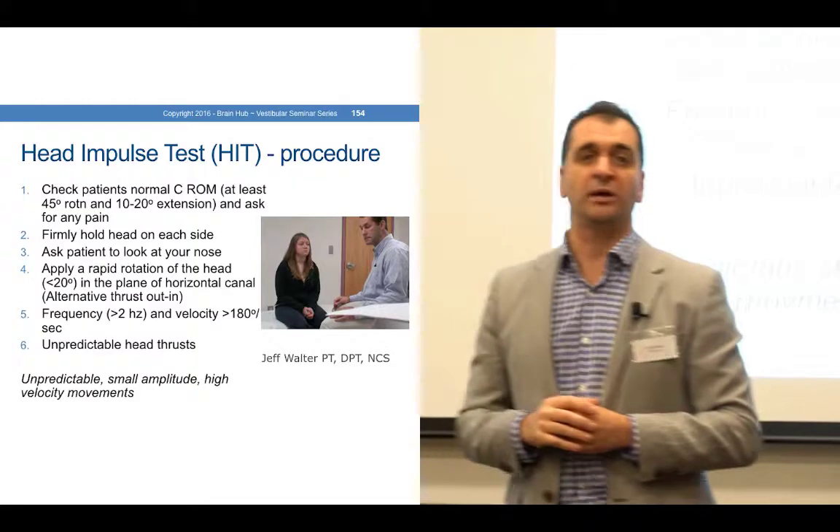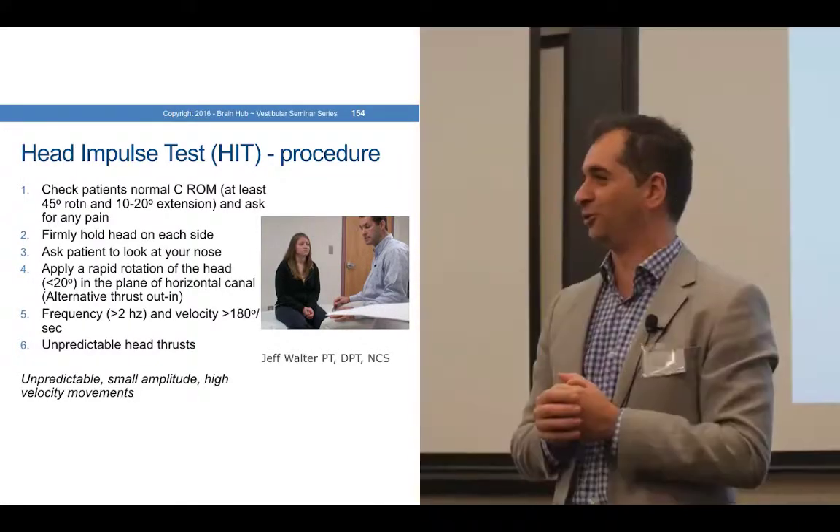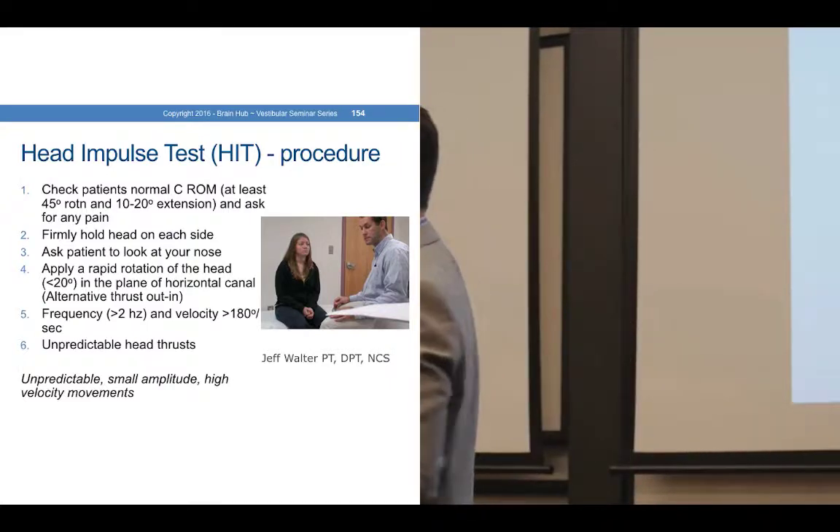I also like to do unpredictable head movements — don't go left, right, left, right because the patient will do it for you. We don't want an active contribution; this is a passive test.